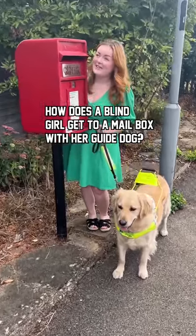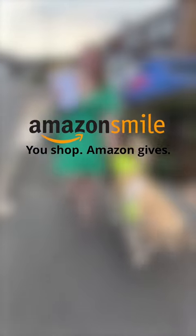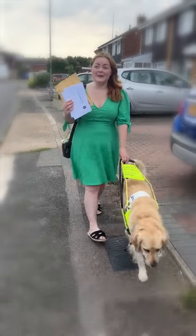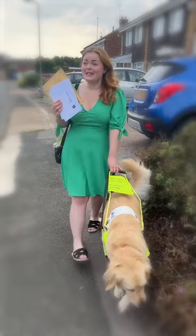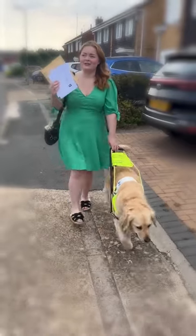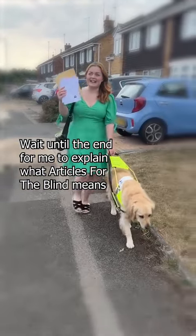How does a blind girl and her guide dog find a post box? Thank you Amazon Smile for sponsoring this video. Support your favourite charity today by shopping at smile.amazon.co.uk. So today I'm posting a letter for my neighbour as well as some of my own posts, and I've got some letters that say 'articles for the blind' on the front to send to my friend Lynn's — lots of braille inside.